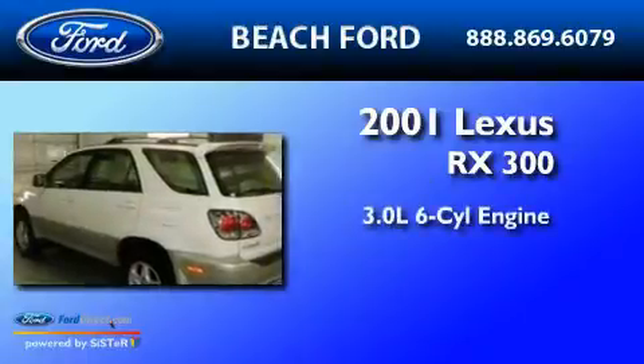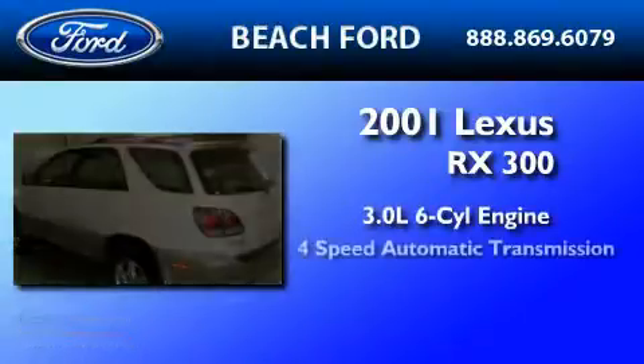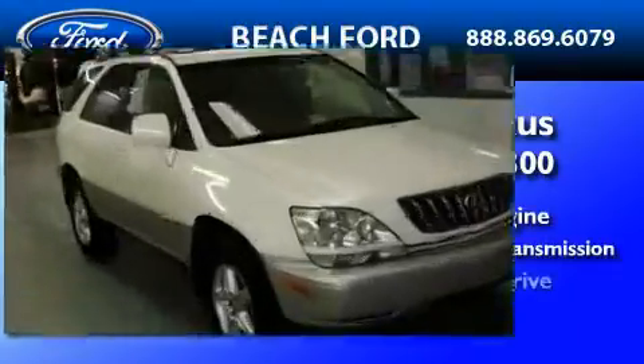This is a 2001 Lexus RX 300. It features a 3.0 liter six-cylinder engine, a four-speed automatic transmission, and four-wheel drive.